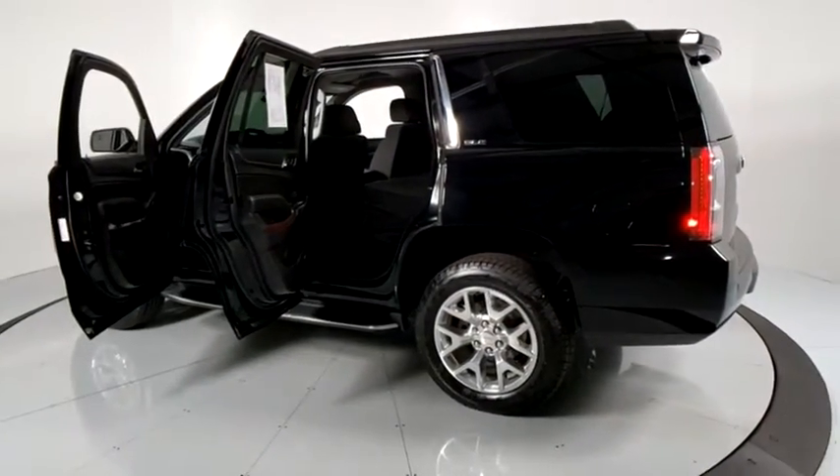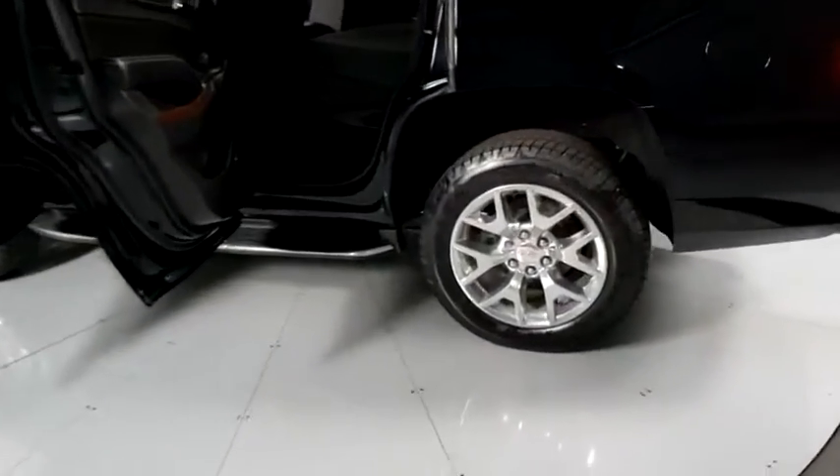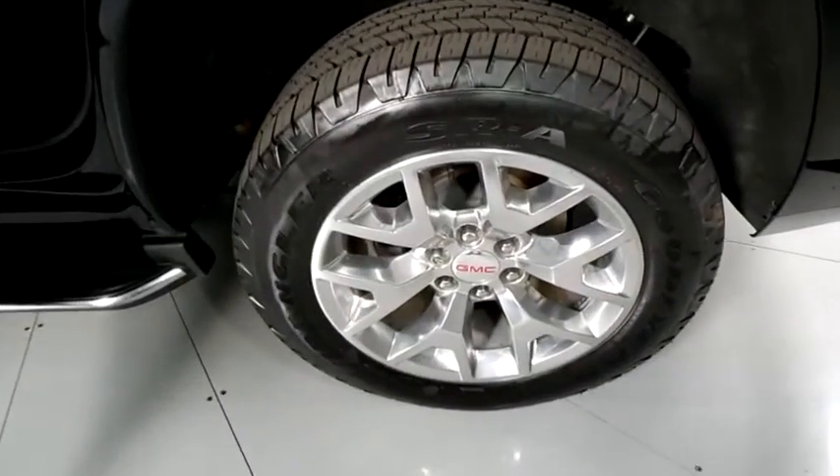Fog light, security system, power windows, rear window defroster. Wouldn't you look great in this vehicle? Stop in today and see for yourself.